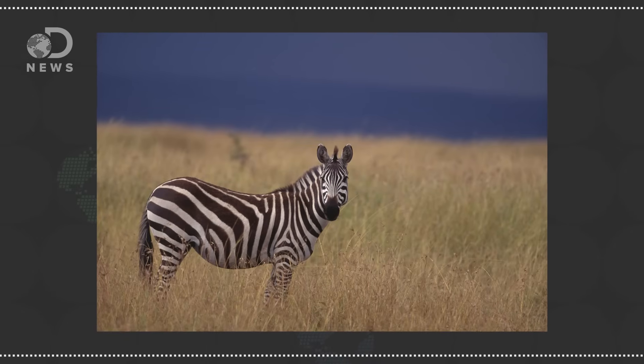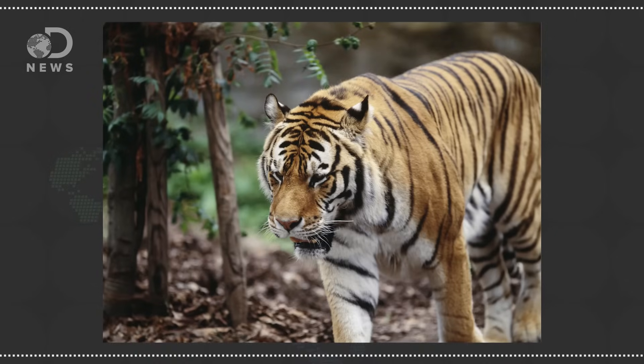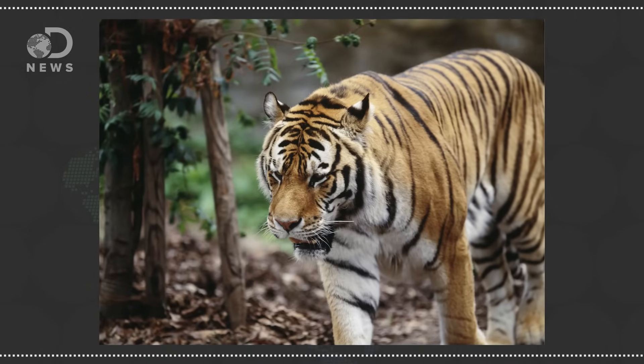Zebra stripes confuse predatory eyes, helping to disguise individuals and making the herd look a lot more massive. Background-matching camouflage helps both predators like tigers blend in with their environment, as well as helping prey hide by resembling its surroundings. But these adaptations take many generations to develop — active color change is a whole different thing, and pretty rare in the animal kingdom.